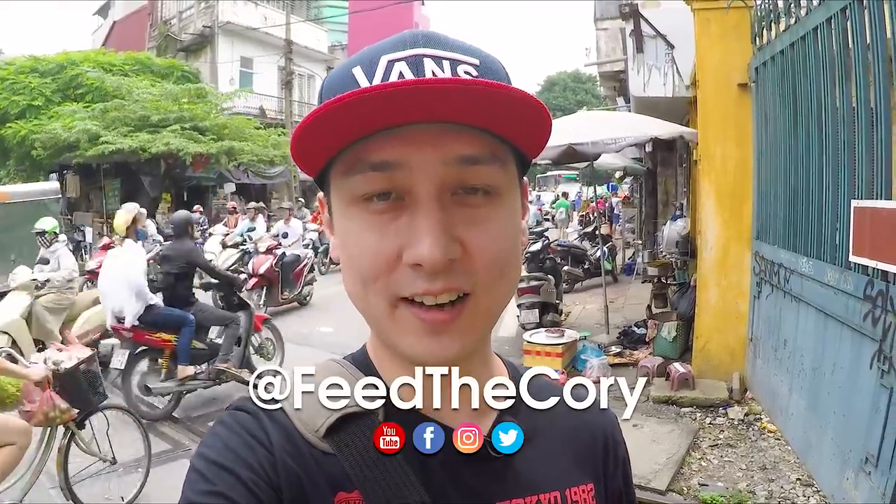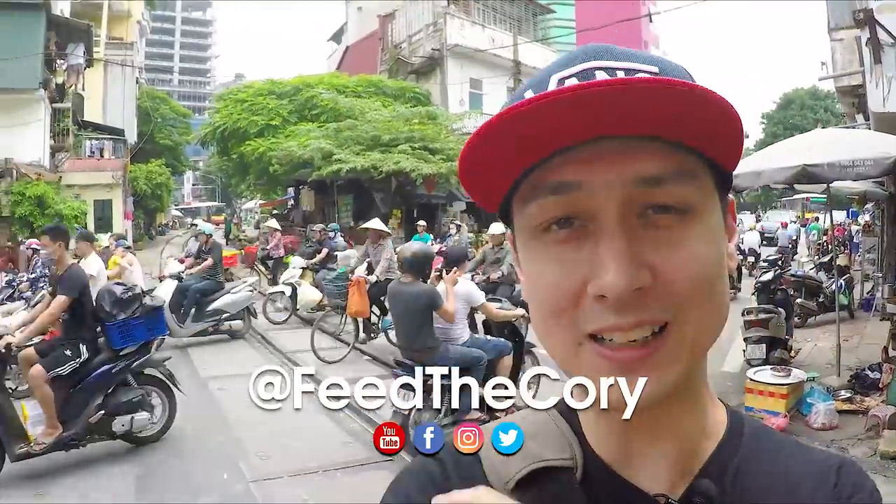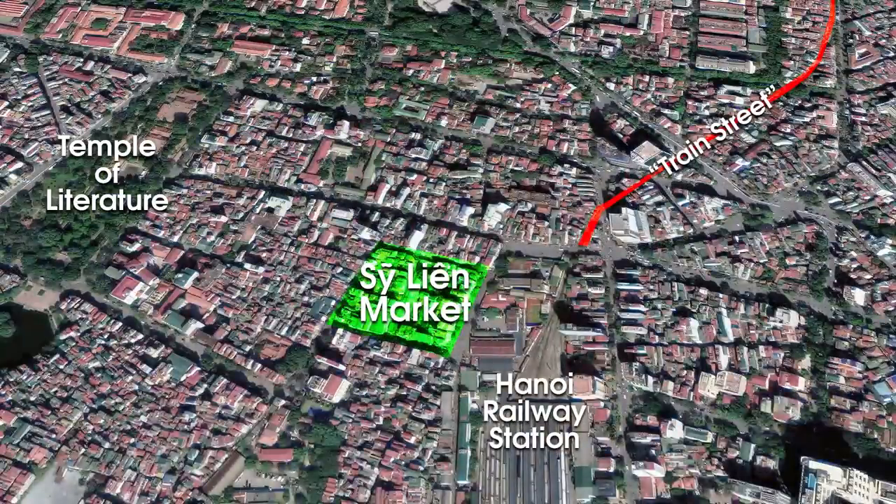Good afternoon everyone, it's Cory here. I am in Hanoi right by the train tracks — you can see behind me a lot of traffic plus the railway crossing. Today I'm going to be doing a walking tour of the Si Lien market. This is a local market very close to my house. Sometimes my girlfriend and I go shopping there for produce and meat, so it's a very bustling kind of small market and I definitely wanted to share that with you guys.